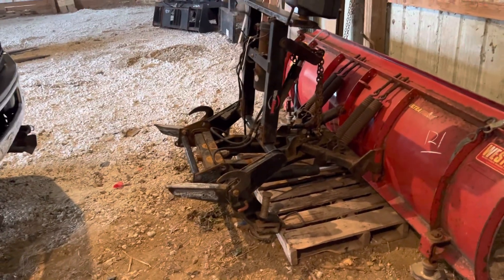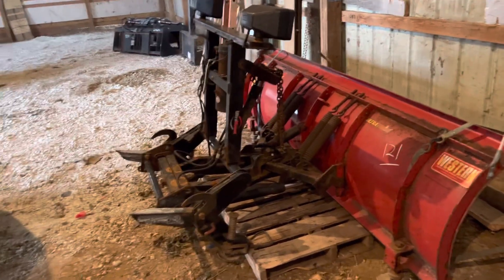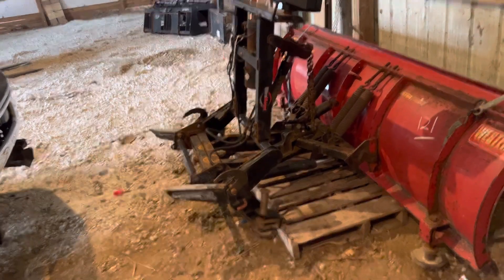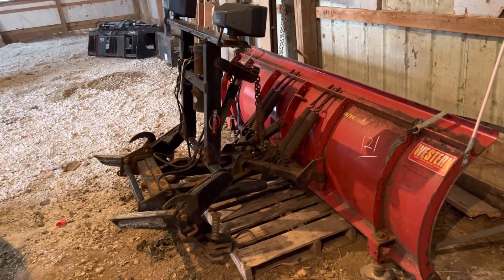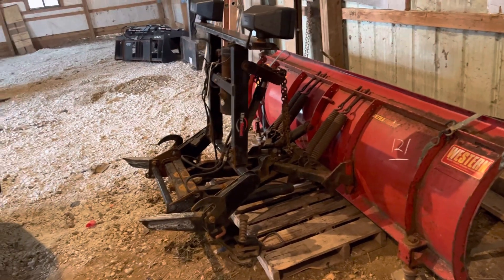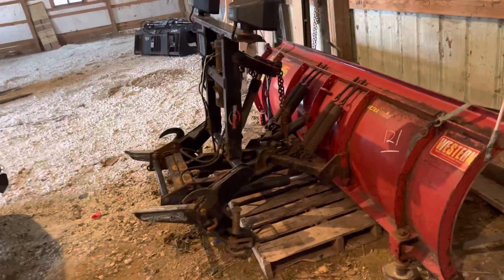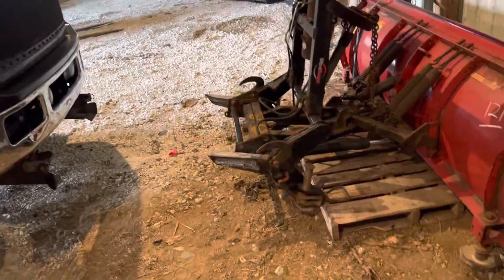When I went in to pay for the plow, sitting there at the office was a box full of all of the wiring — the module, all the wiring, the controller, all the manuals, everything for this plow. So I not only got the plow and the mount, but I got the controller and all of the wiring that came off that truck for $600, which is pretty freaking awesome.